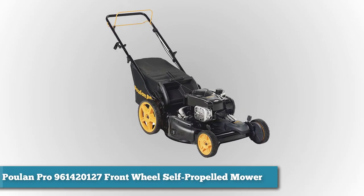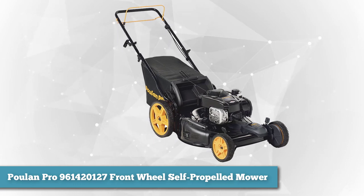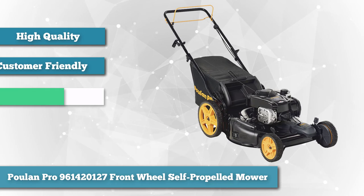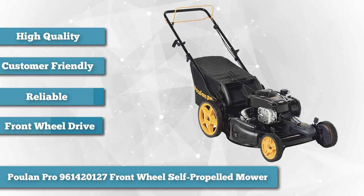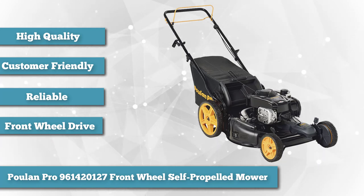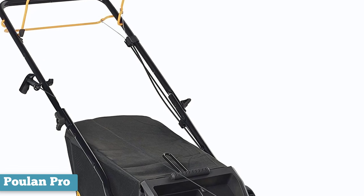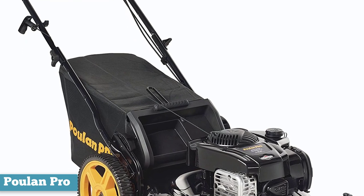First on our list is the Poulan Pro 961420127 Front Wheel Self-Propelled Mower. One of the best lawnmower manufacturers has to be Poulan. Their mowers are usually very high-quality, extremely customer-friendly, and very reliable — in essence, the near-perfect machine. It is important to notice that this is a self-propelled lawnmower with a front-wheel drive, which makes it much more convenient and less taxing on your legs when mowing, and the mower is much more convenient if your yard isn't all flat but slightly sloped.